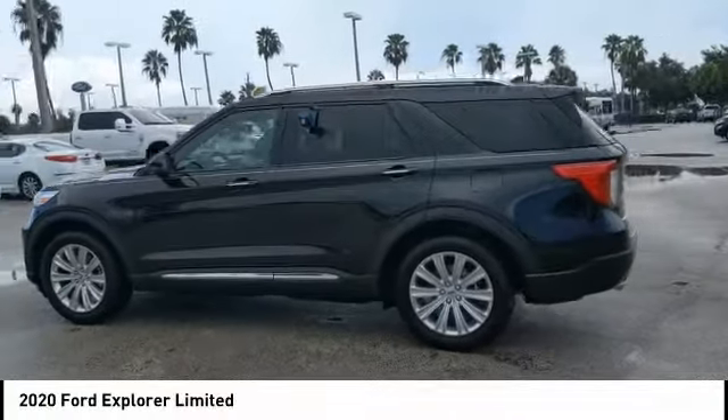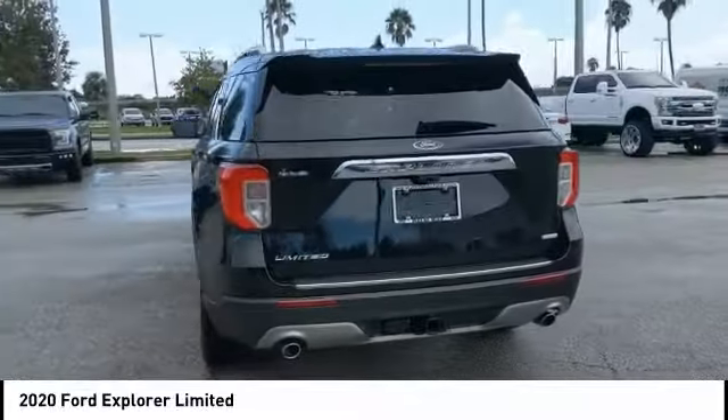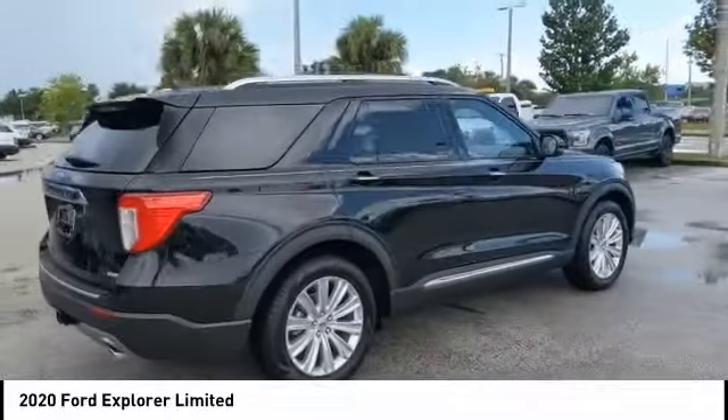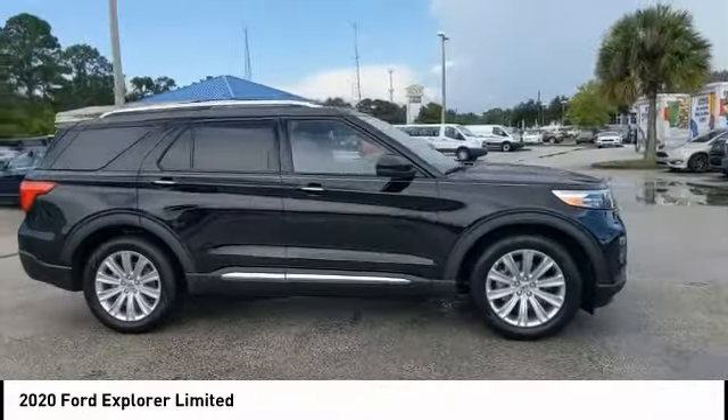Come test drive the 2020 Explorer. You've got a lot of capabilities to call on in a Ford Explorer. Don't underestimate your choices. And is priced below $55,000. This vehicle has less than 100 miles.